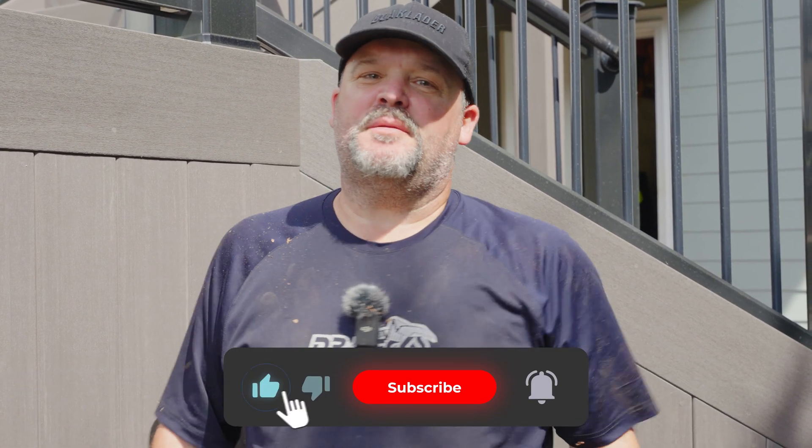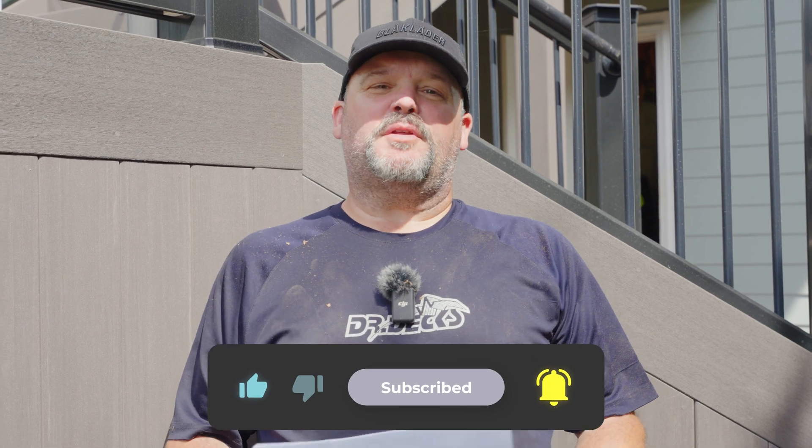Hey guys, Dr. Dex here. Today, welcome to our YouTube channel. Thanks for coming. We appreciate it if you hit that subscribe button before watching this video — we really appreciate it.